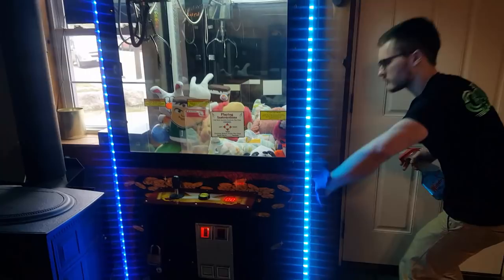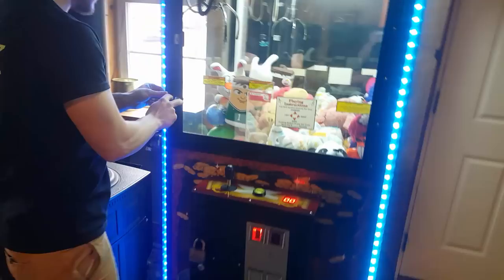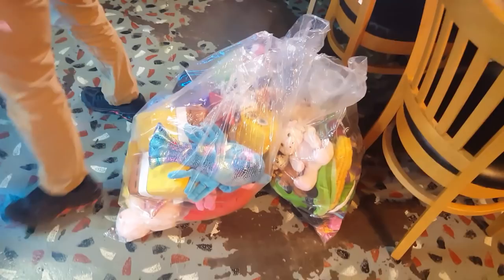Eli is wiping down the machine nice and clean. Let's go ahead and open this door up and fill it full of toys. There they are right there. We have to bring quite a bit of toys with us to this location, as we got two more claw machines upstairs in the arcade.